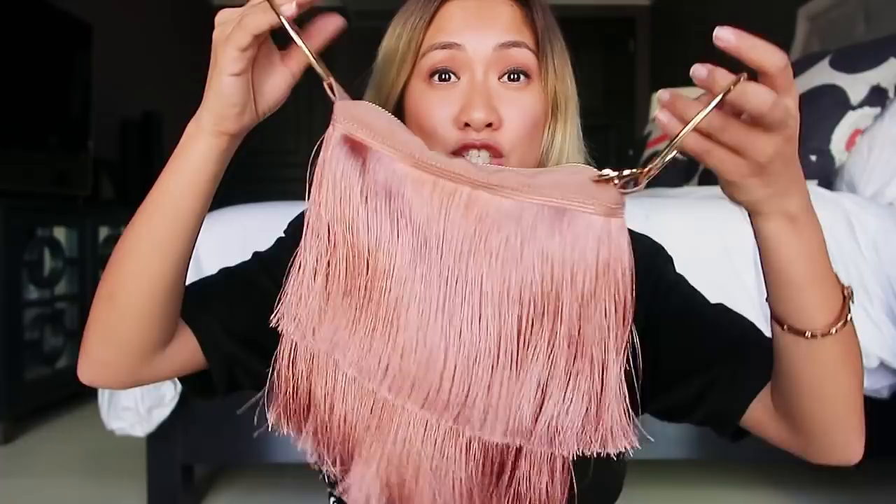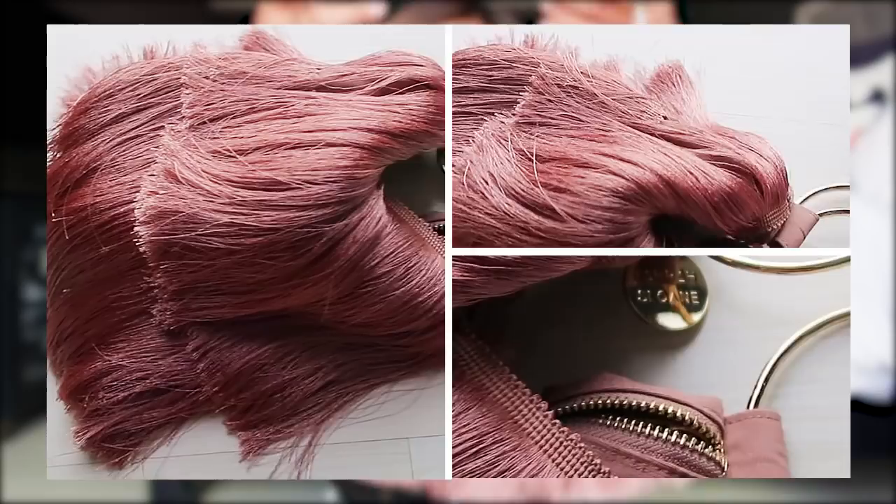I feel so elegant. Like, if you were to describe this bag, I feel like it's such a sophisticated, fine lady. You can wear this as a formal bag — like I just did during my last trip in Bali. And you can put so many things inside. It's so spacious.